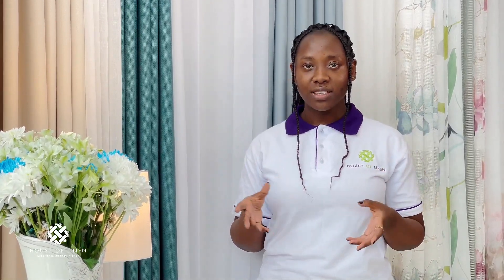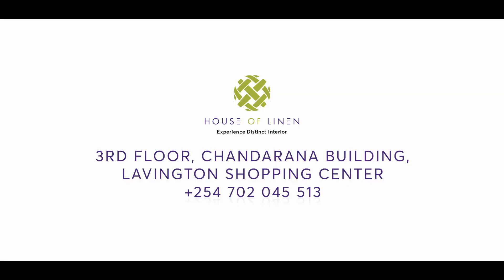So if you want to experience the two blackouts that I just showed you, as well as our wide variety of fabrics, we welcome you to our showroom at Lovington Green, Chandarana Building, third floor.